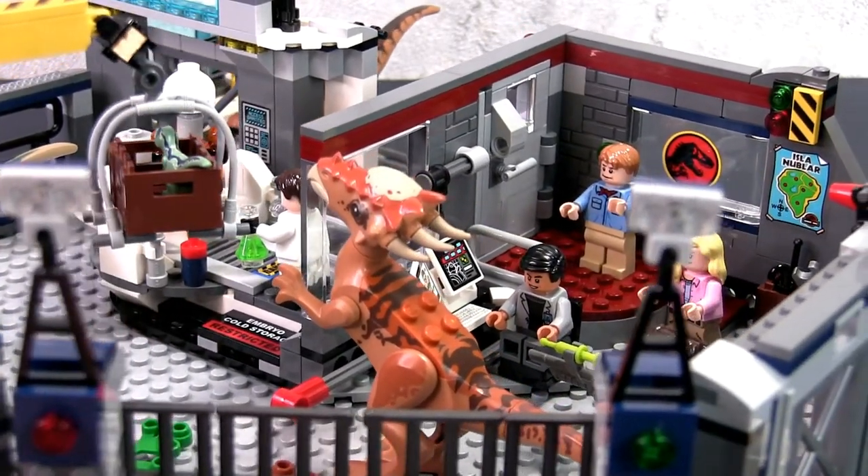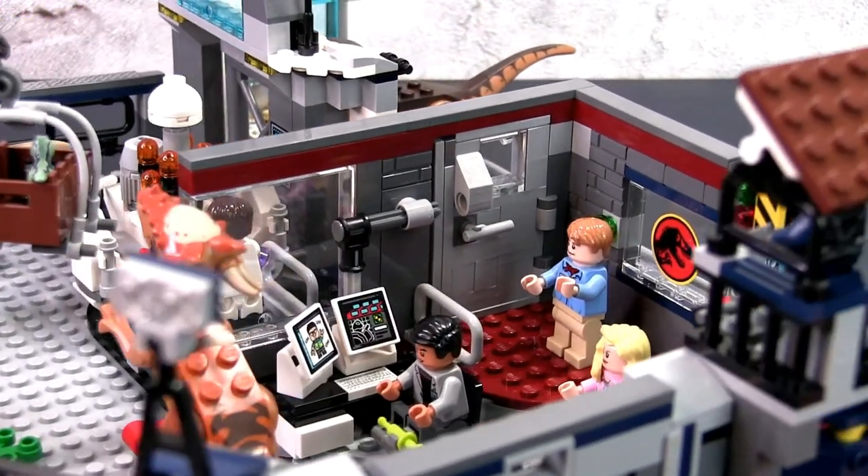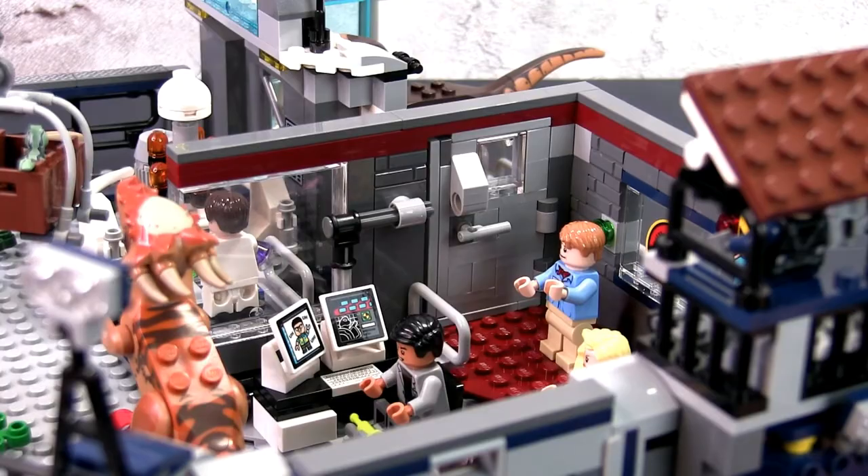All the attractions and the theme park itself will be reviewed in due time. But first, I'd like to show you the official diner for the theme park.